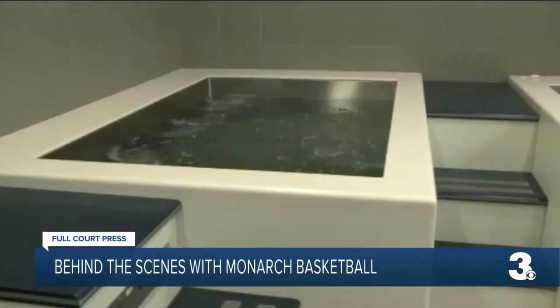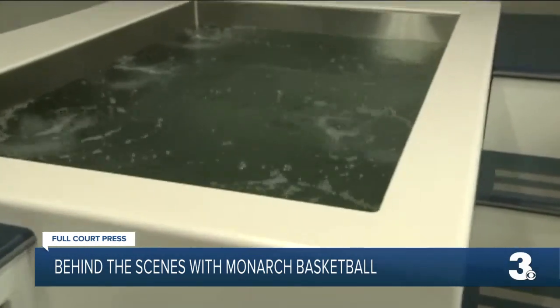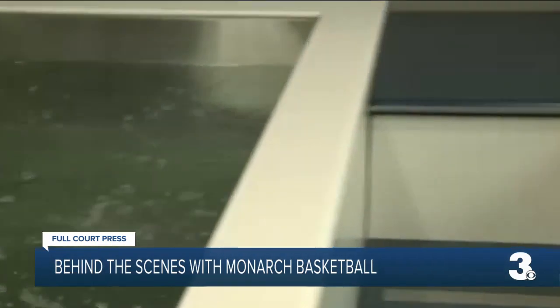The cold tub is probably not the favorite activity of our players, but it is essential. So after most workouts, our guys spend 15 minutes or so in the cold tub.